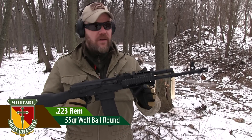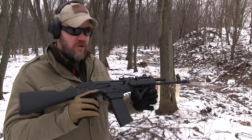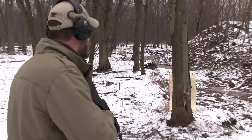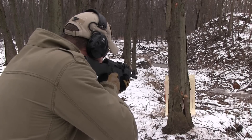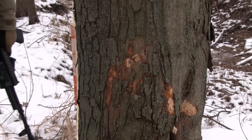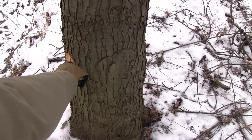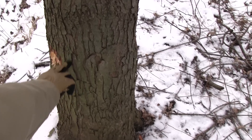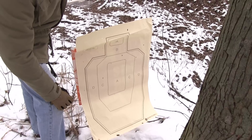Next up is a 55 grain ball round of .223 fired out of a Definitive Arms AR-15 magazine conversion AK. Three rounds, about the same spot. Here's where the 5.56 rounds hit. And over here on the other side of the tree — no penetration. That's where the 5.45x39 came through; the 5.56 should have come through right about there, but it didn't make it through the tree, and there are no new punctures on the target. Seems pretty strange.